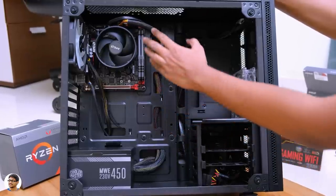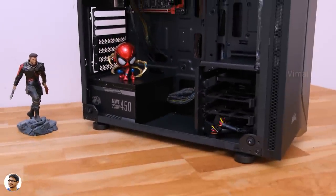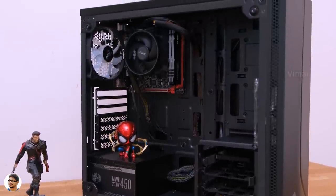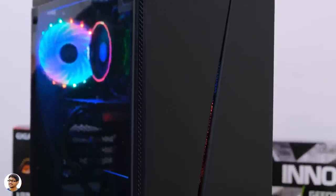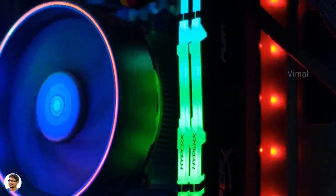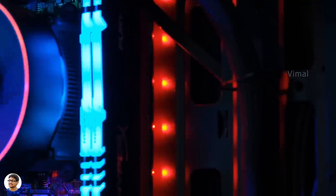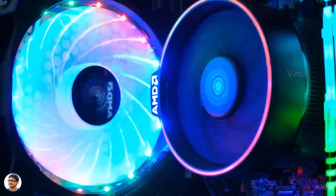For detailed info on the cabling work, you can refer to my 50K gaming PC build video. Our 26,000 rupees gaming PC is all done and ready to go — that was super easy! Now let's power it on. That is a beautiful looking build on a budget — it's got a bit of RGB as well and keeps everything lively. The fan at the back is optional, from AeroCool and costs only around 350 rupees, but it definitely adds a beautiful look to the build.